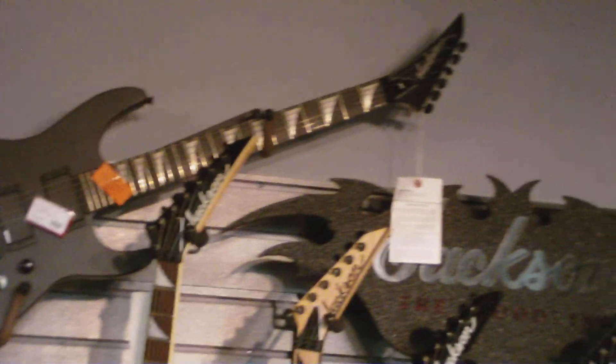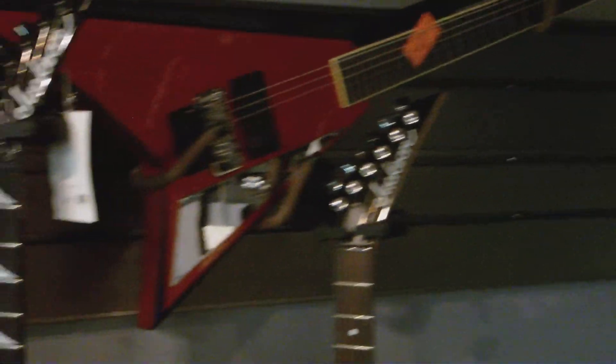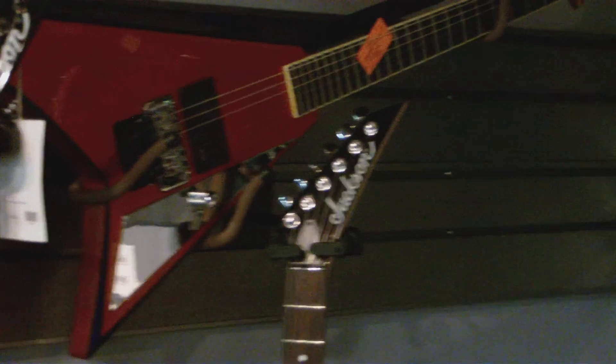This is another one of our custom shop guitars. And then over here we have the Matt Tuck Signature Series by Jackson. And then over to the left we also have another custom shop orange and blue beveled Randy Rhoads.